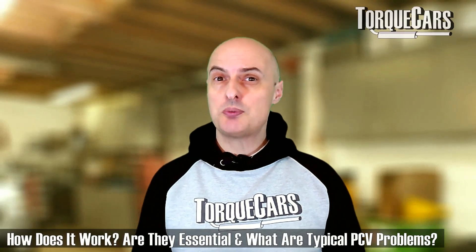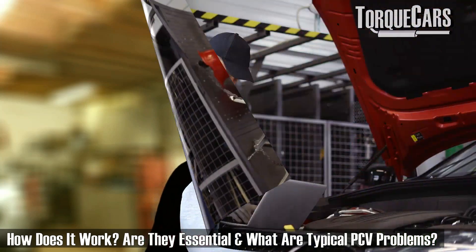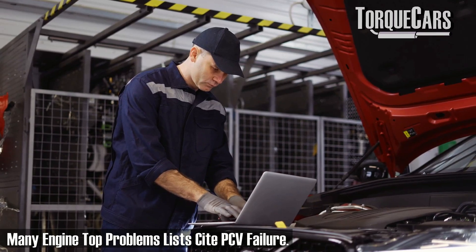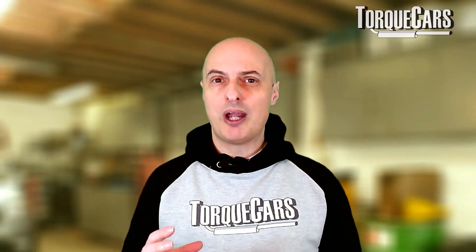What is the PCV — the positive crankcase ventilation system — how does it work, and do you actually need one on an engine? We'll look at the typical problems you experience when your PCV starts to fail, the typical causes of a failed PCV, and give you a bit of background on what they are and why we need them in the modern engine.